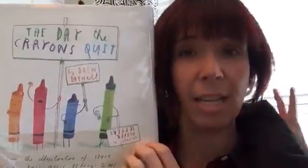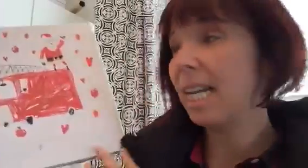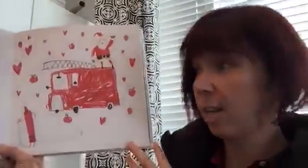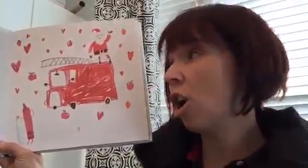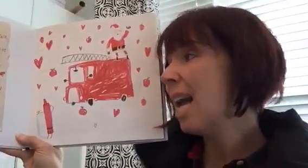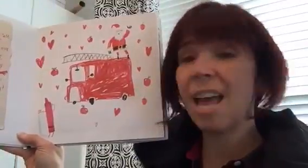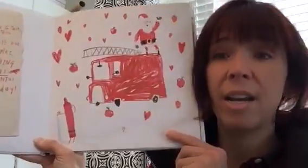This book is a pack of crayons that are all angry at their owner, and they write letters from disgruntled crayons. Here's one: 'Hi Duncan, it's me Red Crayon. We need to talk. You make me work harder than any of your other crayons. All year long I wear myself out coloring fire engines, apples, strawberries, and everything else that's red. I even work on the holidays — all the Santas at Christmas and all the hearts on Valentine's Day. I need a rest. Your overworked friend, Red Crayon.'